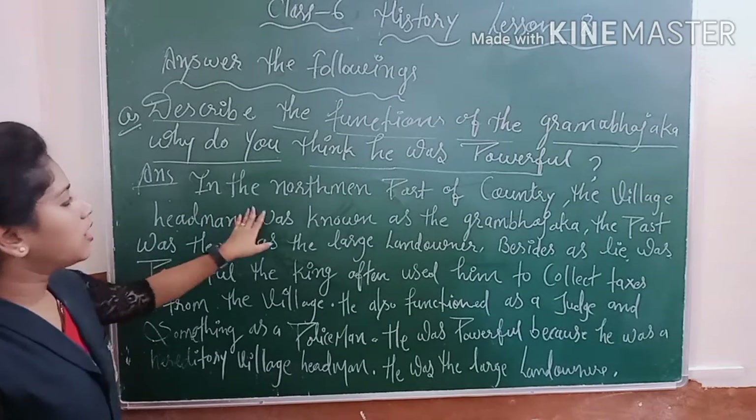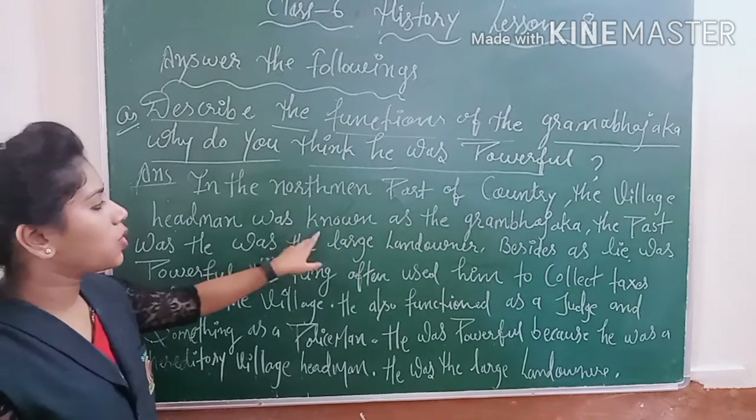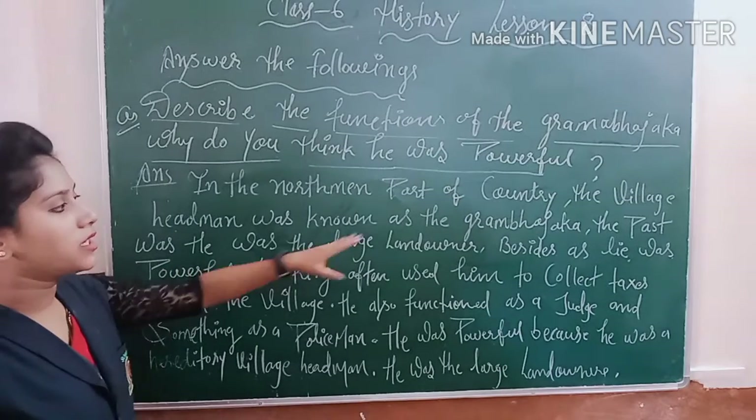In the northern part of the country, the village head man was known as the gram bhoja. So in the northern part, the head man is called the gram bhoja.